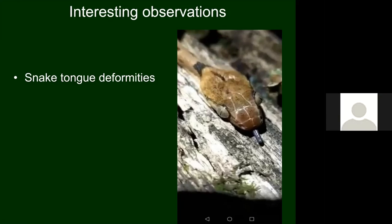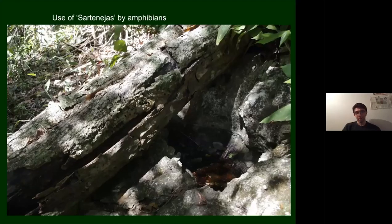We also encountered sartanejas — I believe that's how it's pronounced — which are like miniature aguadas, more like puddles that collect in limestone depressions. We actually found tadpoles in one, believed to belong to the Mexican tree frog, a quite common species. The use of these water bodies is under-documented, so it was interesting to come across them.